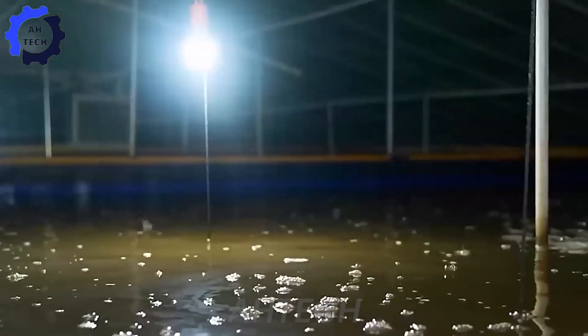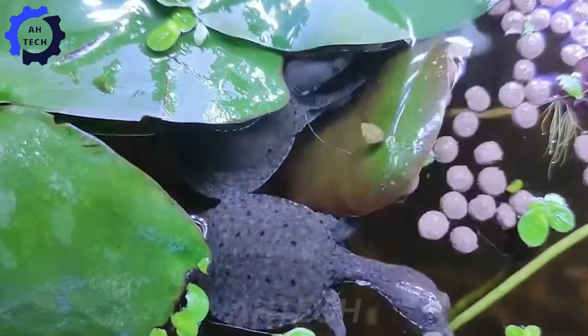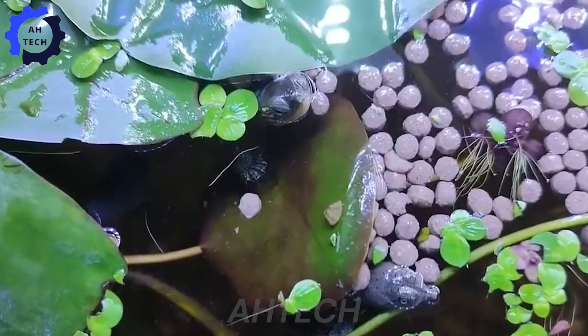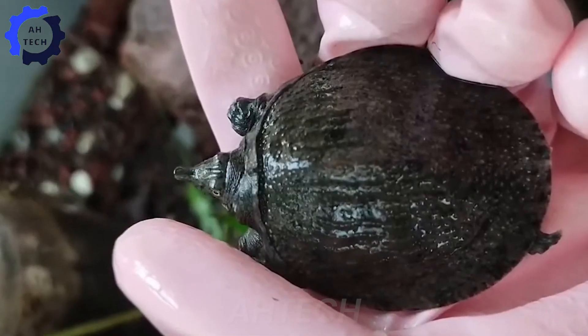Imagine baby turtles swimming in clean water. Isn't that amazing? Baby turtles have a varied diet, including fish, insects, and aquatic plants. Do you have any ideas for a healthy turtle diet?